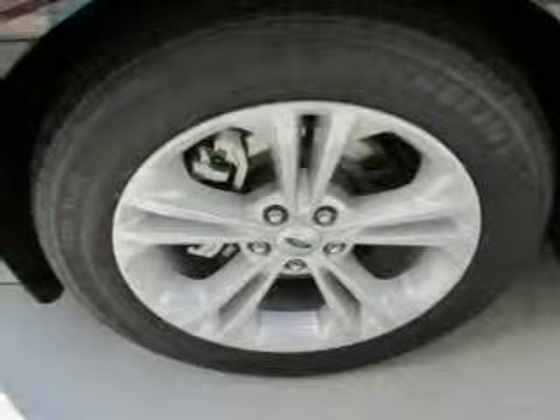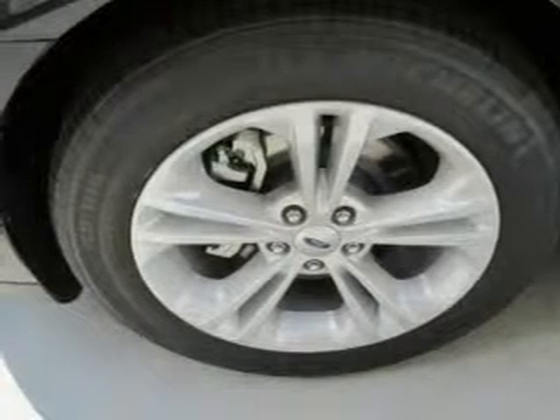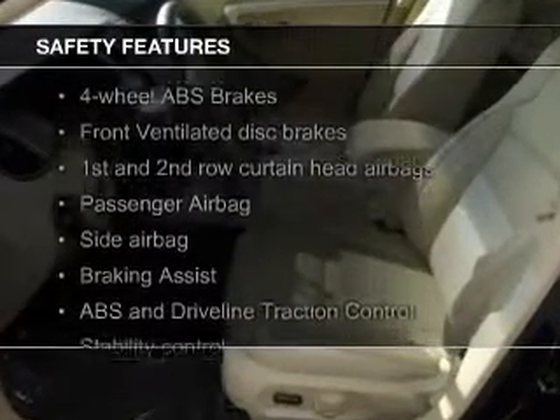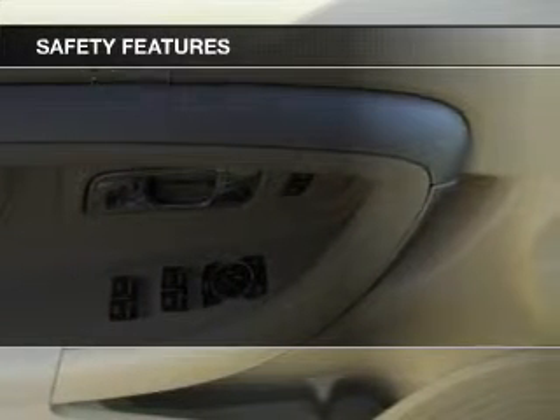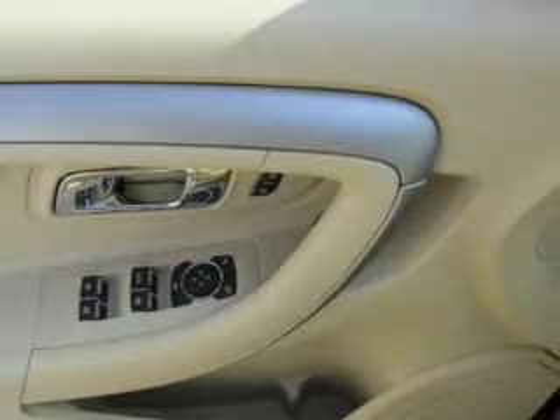Additional features include remote start, steering wheel controls. Safety was made a priority with these features: curtain head airbags, side airbags, independent suspension, brake assist, traction control, and stability control.